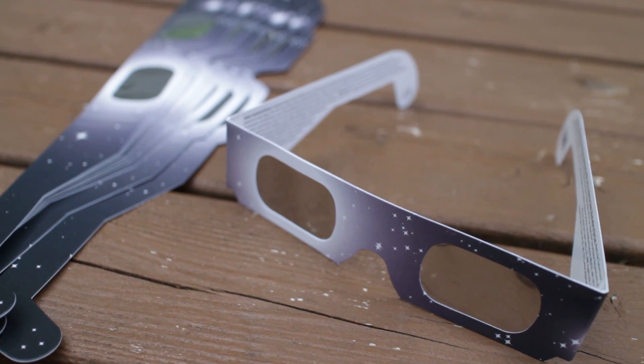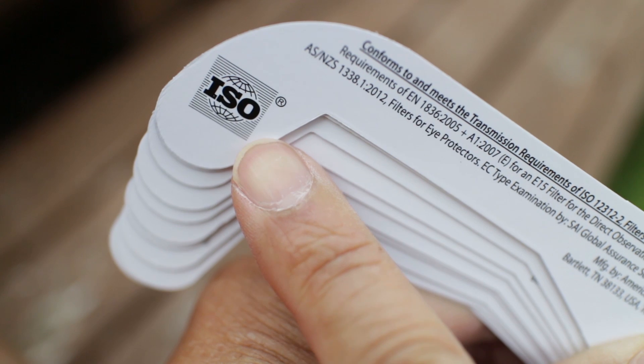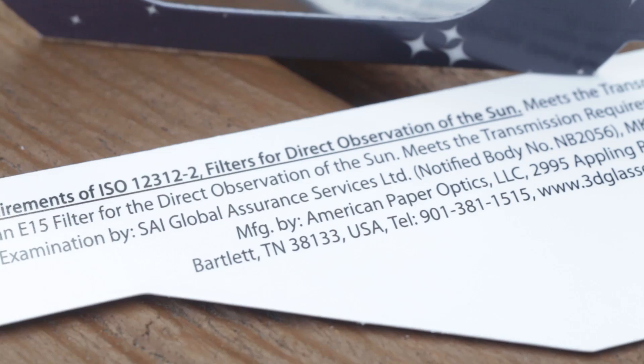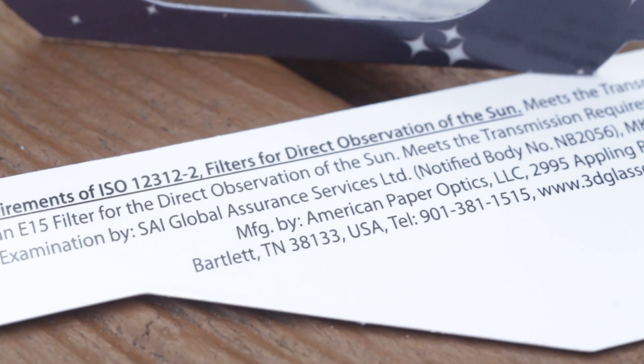You'll need certified eclipse glasses to look at the sun. According to NASA, the glasses need to be compliant with the ISO 12312-2 safety standard. This is what you need to look for in proper eclipse viewing gear, and it should be printed right on the product.